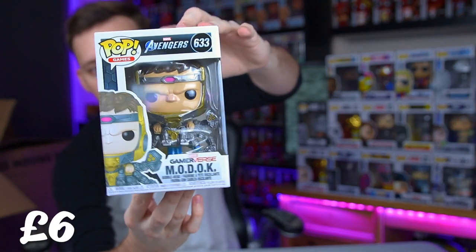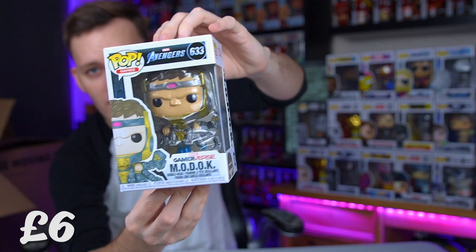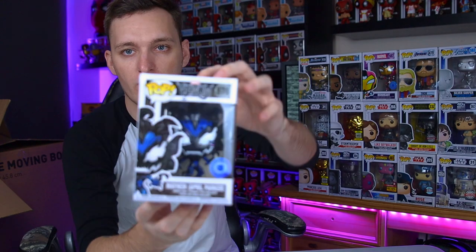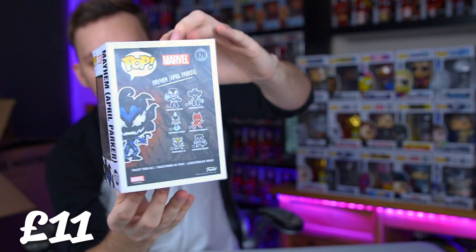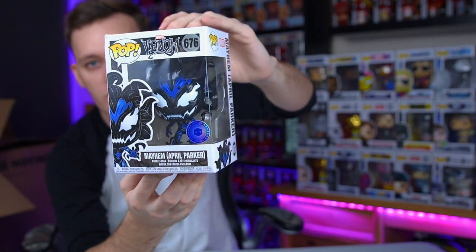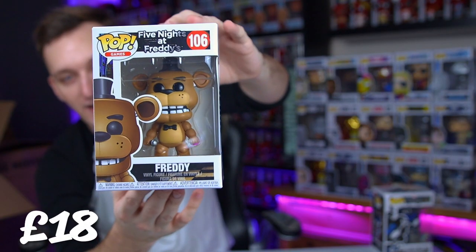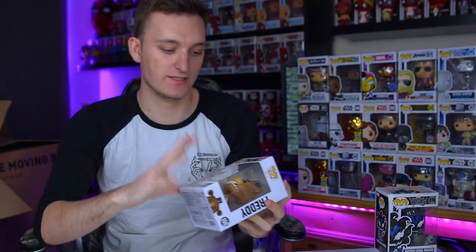The next one we have is Modok. I haven't actually seen this yet - I believe the TV series is on Disney Plus, so if it's good let me know. I've heard some positive things about it but I'll probably end up watching it anyway. And we do have the next one - this is Mayhem from PoplarVox, a PoplarVox exclusive. This is April Parker with the symbiote, quite a cool one. And we've got a random one here - we've got Freddy from Five Nights at Freddy's. I know it's a jump scare kind of game where you've got to get to the end without these guys chasing you, but I've never actually played it.